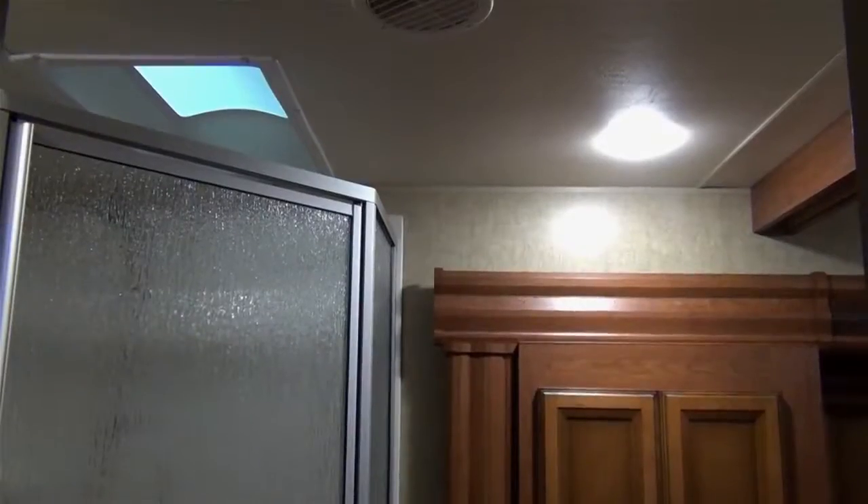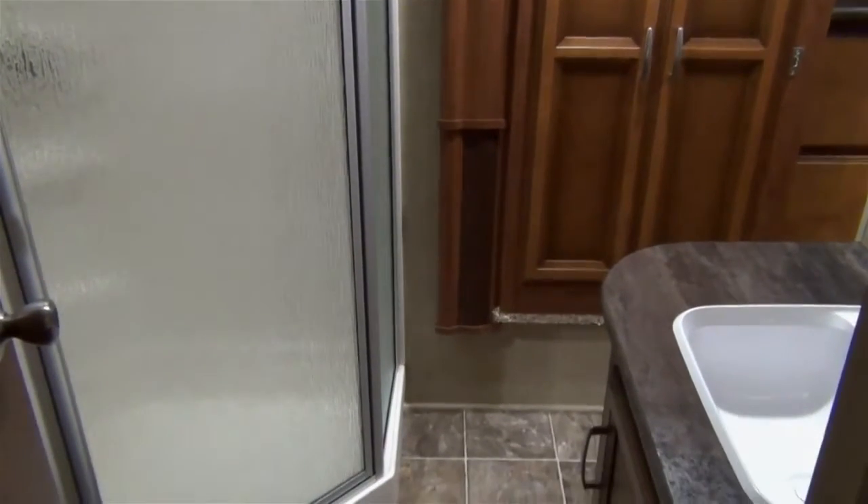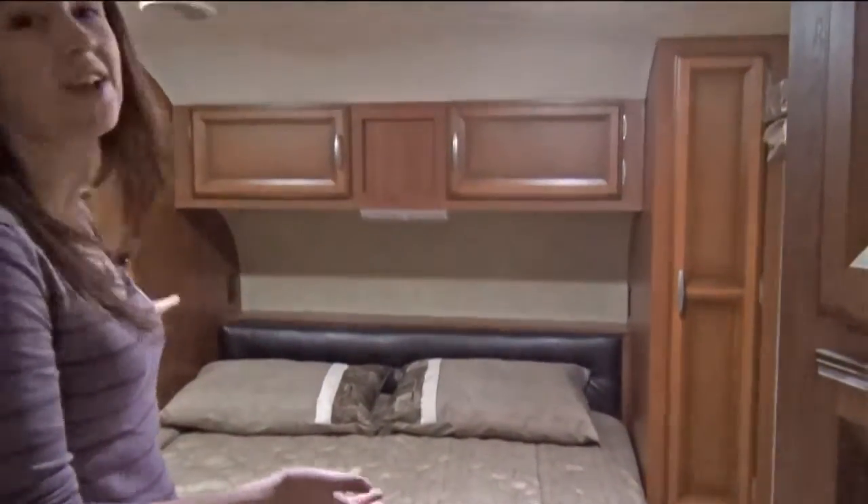The bathroom is fitted with a custom skylight above the shower, textured glass shower doors, a porcelain foot flush toilet, and a linen closet and dresser slide that extends into the bedroom.